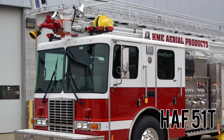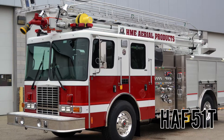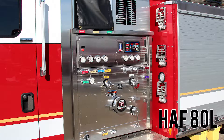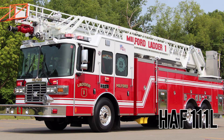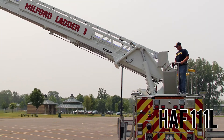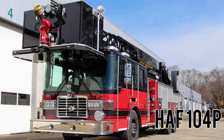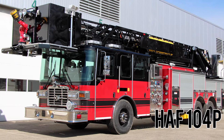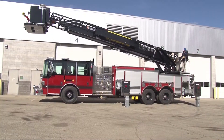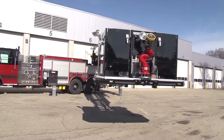From rapid attack tower apparatus like the HAF-51T, the 80-foot HAF-80L, the 111-foot HAF-111L, and the HAF-104P platform, HME now provides a comprehensive range of aerial solutions for every environment and demand, with new innovative designs on the horizon.